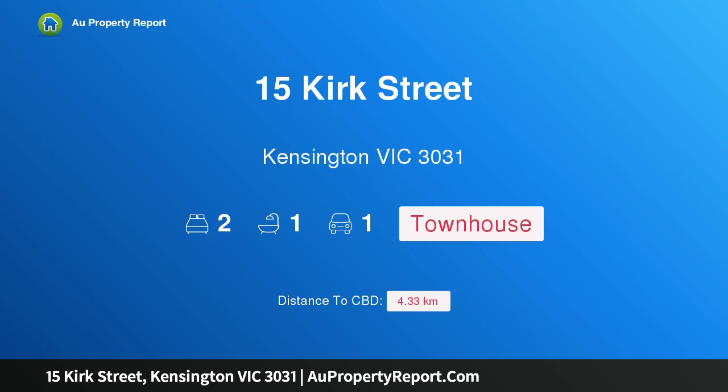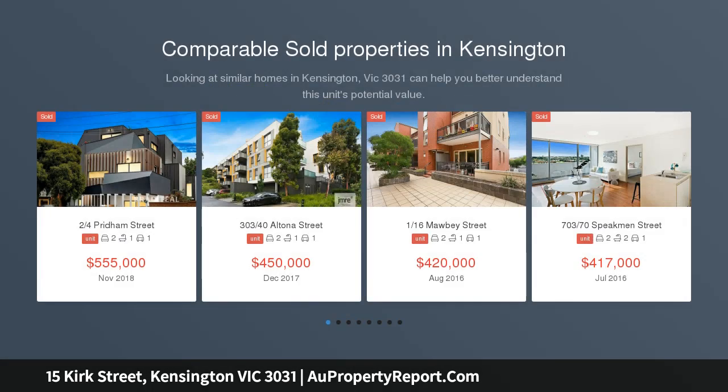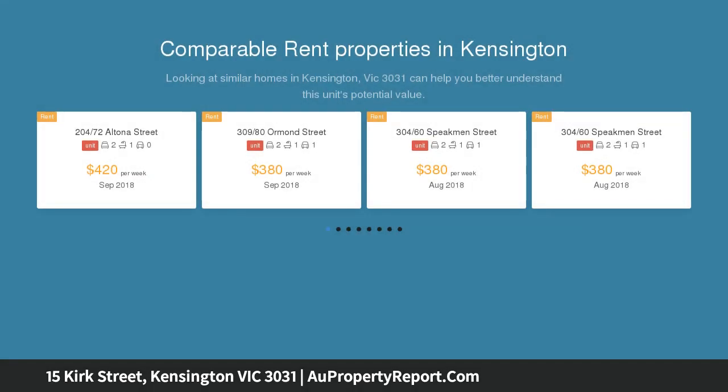Hi, I am glad to introduce property 15 Kirk Street, Kensington, Victoria 3031 — city edge style in a leafy locale. In a wonderfully quiet and convenient tree-lined cul-de-sac, this trendy townhouse presents a lifestyle of low-maintenance perfection with its intelligent design.